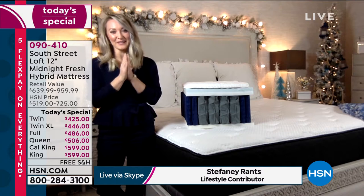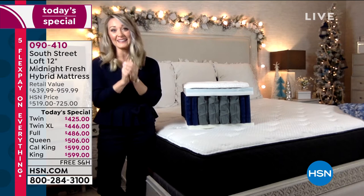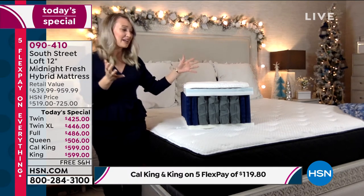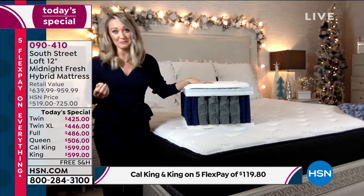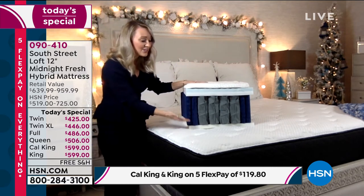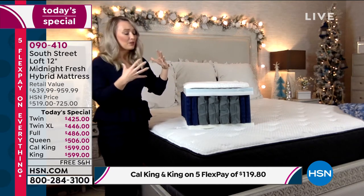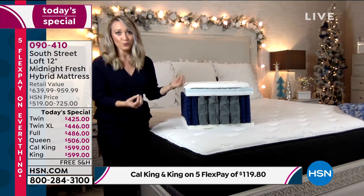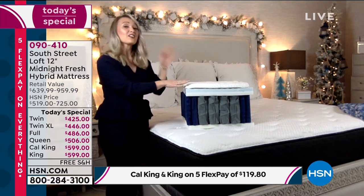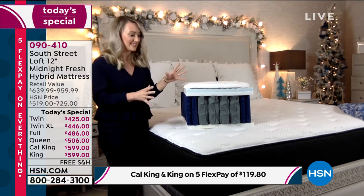Happy holidays, everyone. I'm so excited to share some time with all of you today and really make our homes cozy and clean with this beautiful mattress. Our team has been very busy, hand-selecting each and every one of these layers to make a deluxe, luxurious mattress for our South Street Loft line, exclusive to HSN. This is our highest profile in our collection to date — it sits at 12 inches.